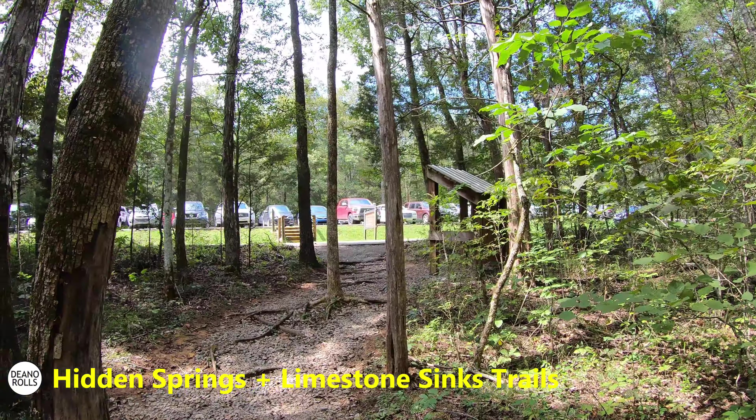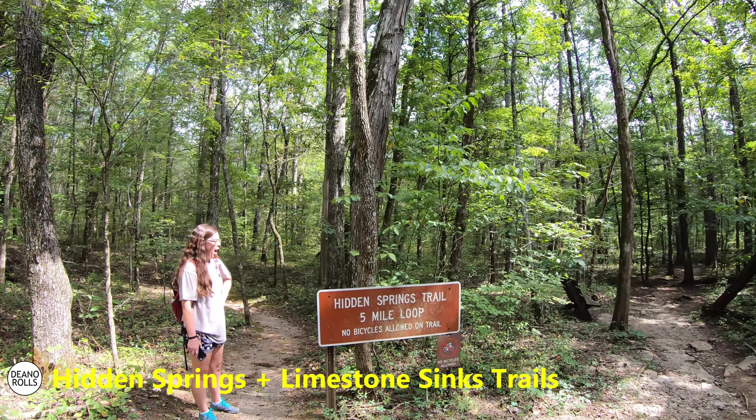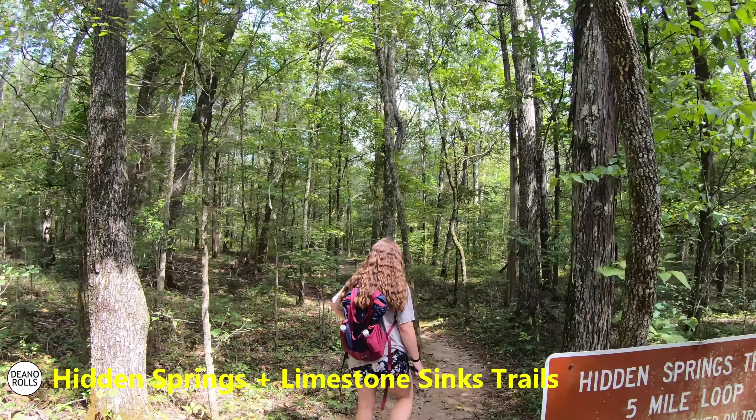This is the actual trailhead for the Hidden Springs Trail. We didn't start here — we started just a little bit further at the limestone sink, which is a little half-mile loop. But you can start here too. Let's go look at this tree — Emily likes deformed trees. She's always trying to get me to take pictures of weird trees. I'm going to go with this one, because she's right, this one is pretty cool.